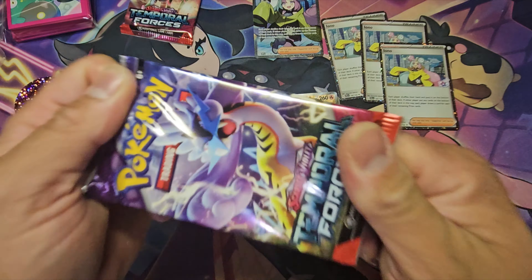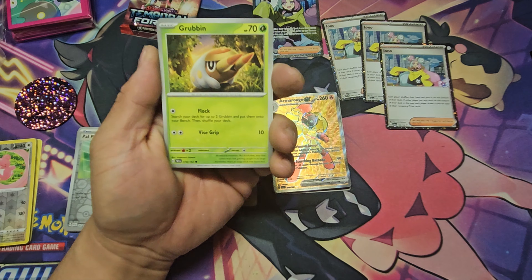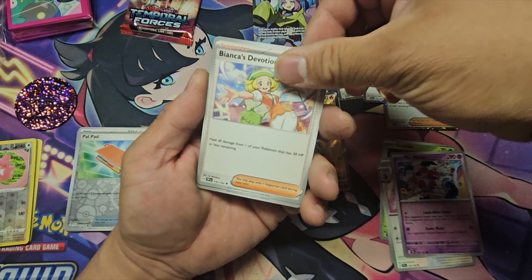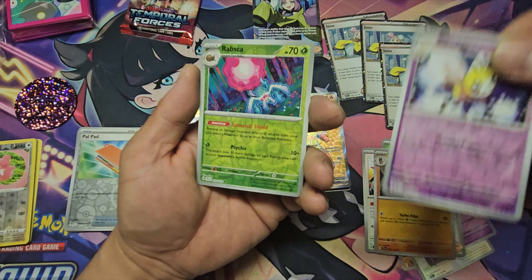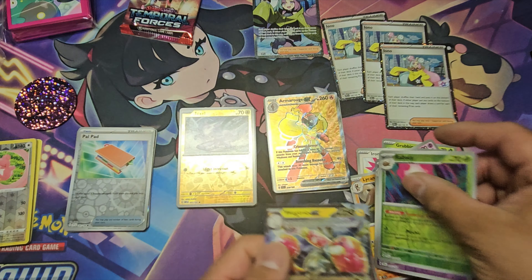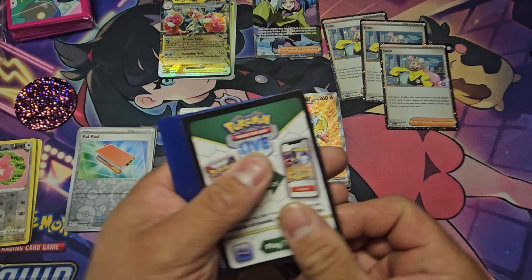Moving on to Temporal Forces — one of the packs that just came out. According to YouTube it's very difficult to pull an SIR. Are we gonna pull it in this Iono box? We got a Mr. Mime — actually one of the cutest Mr. Mime arts I've seen. Bianca's Devotion, Iron Jugulis, Lycanroc reverse, Rabsca reverse, and our rare is the Raging Bolt ex trio. Not the ex I wanted from Temporal Forces, but it is my first time opening it, so I'll take it.